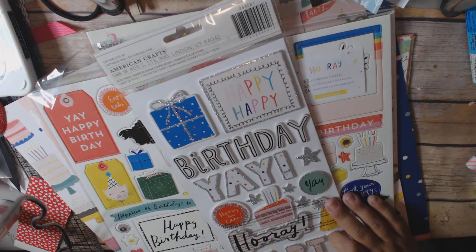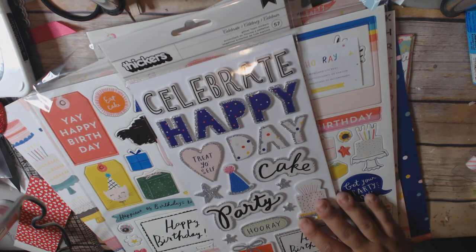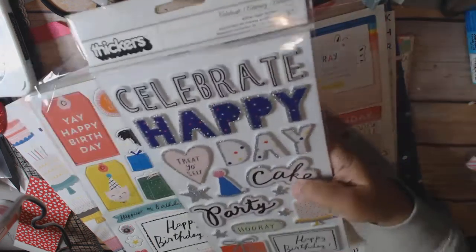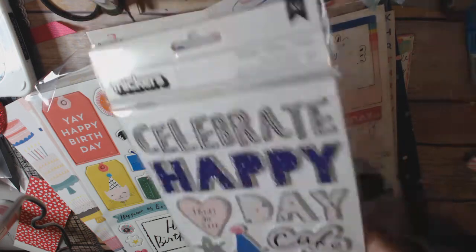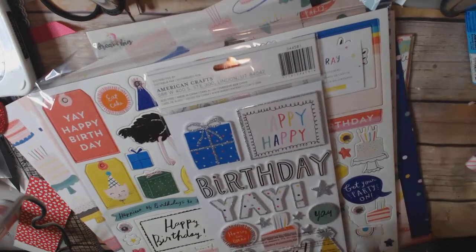I also bought the Thickers Celebrate. I really, really like these Thickers. I think they were like $5.29 or $4.99, something like that. I really like the colors and they have some dimension — they're on foam. These are some of the cutest little Thickers around. They're just adorable, and everybody has birthdays, so that's a really good one.